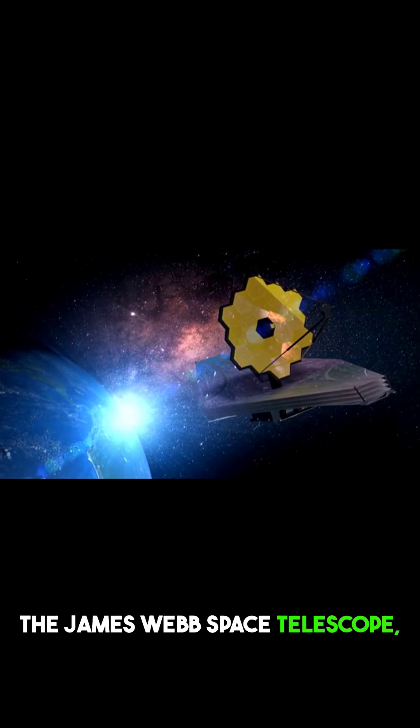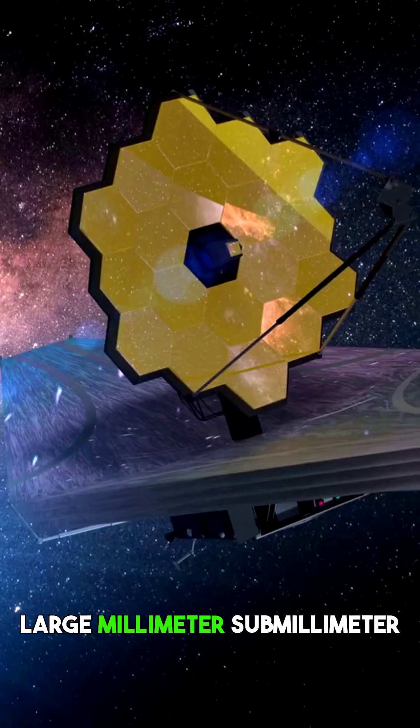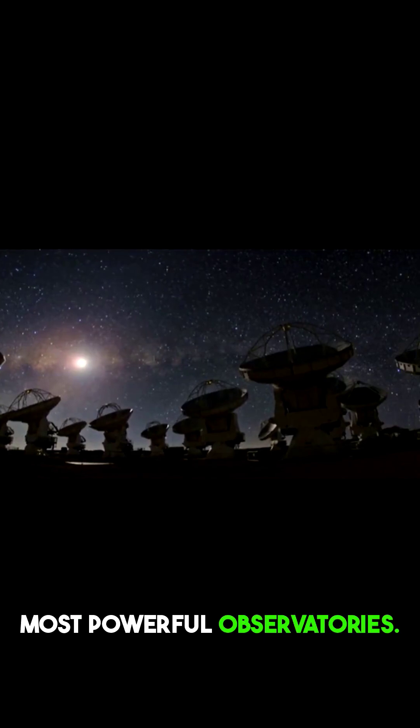Enter the James Webb Space Telescope, JWST, and ALMA — the Atacama Large Millimeter Submillimeter Array — our most powerful observatories.